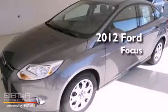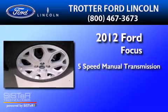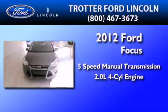This is a brand new 2012 Ford Focus. This car has a 5-speed manual transmission and an inline 4-cylinder engine.